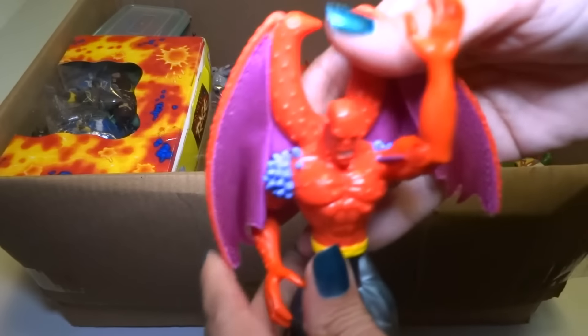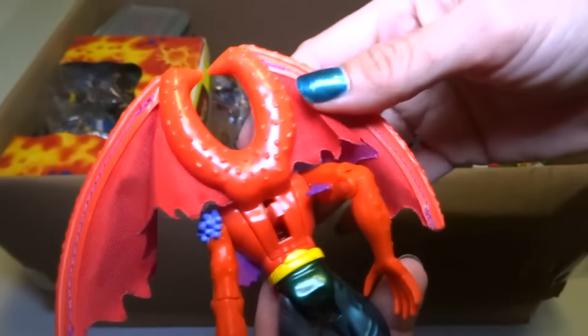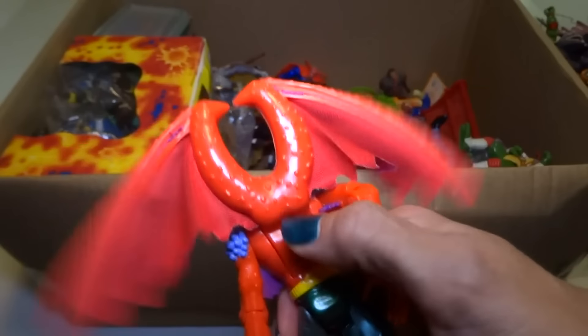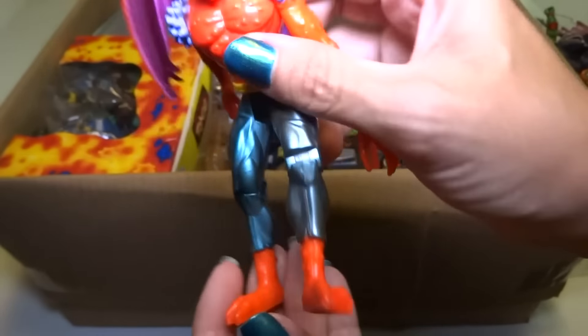Let's see what is this — yeah, I want to say like 'Blood' something. I forget his name — he's a Marvel character, I think. Very cool. Nice feet.